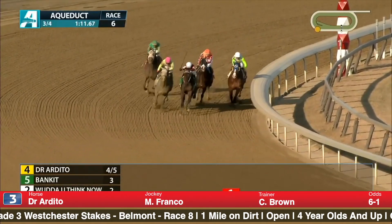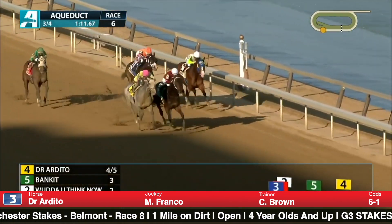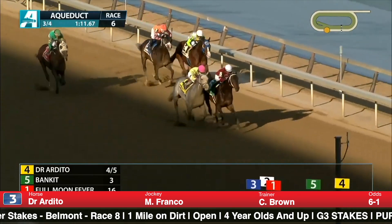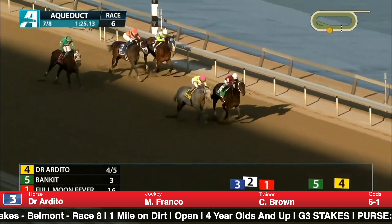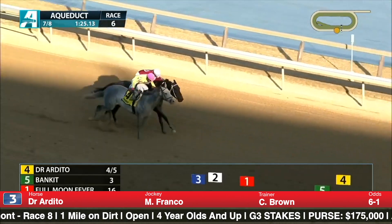Up next is the graded stakes debut for Number 3, Dr. Ardito — a New York-bred trained by Chad Brown. All he's done is win six in a row, including a stakes debut against fellow New York-breds in the Haynes. There was a big pace battle early; Dr. Ardito made a wide bid on the turn outside of salty veteran Banquet, and they really put on a show the last eighth of a mile, with Dr. Ardito just getting the measure of Banquet. He runs solid figures and has upside potential, but now we'll find out how good he really is. He's a determined horse who gets involved and doesn't give an inch through the stretch — but he'll need to improve to beat this field.